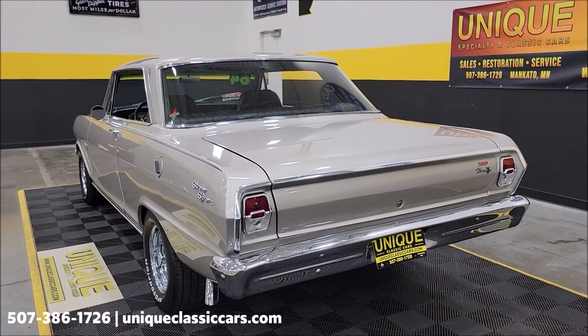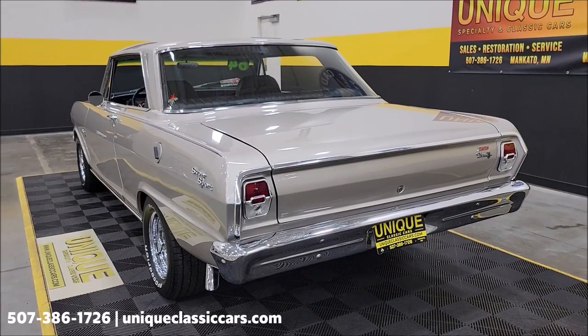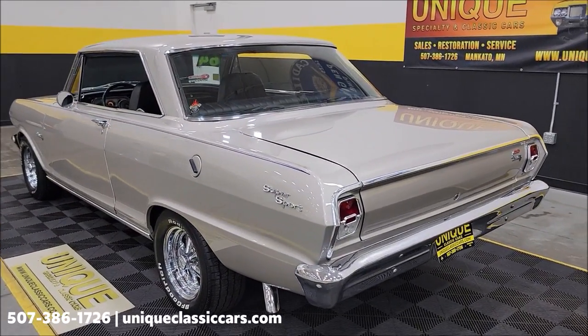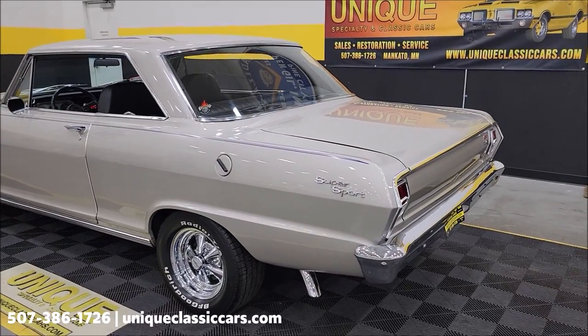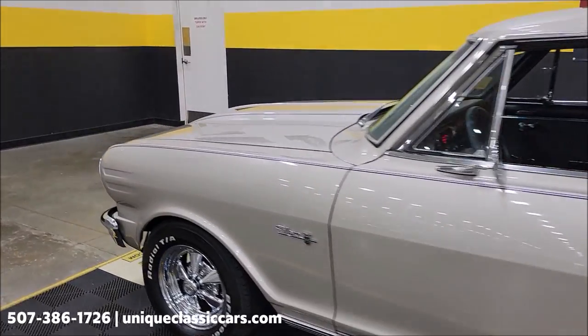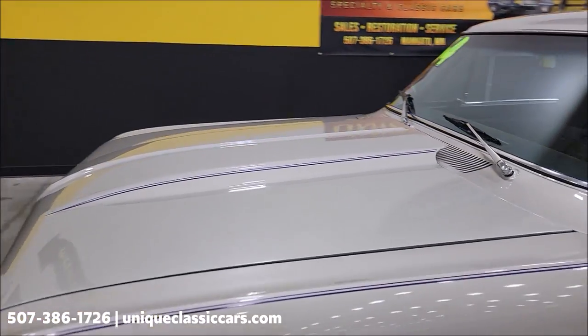Slipping around to the back — not too crazy a cam or anything in there, no big lopey idle. Sounds good, nice little rumble coming out of that 350. Going to slip up to the front, pause a second to get the hood open and check out that engine bay.